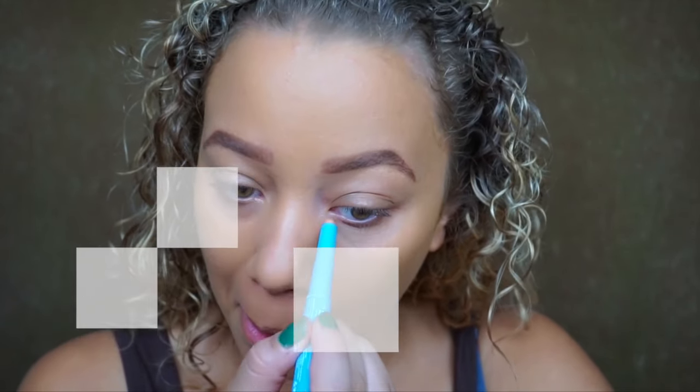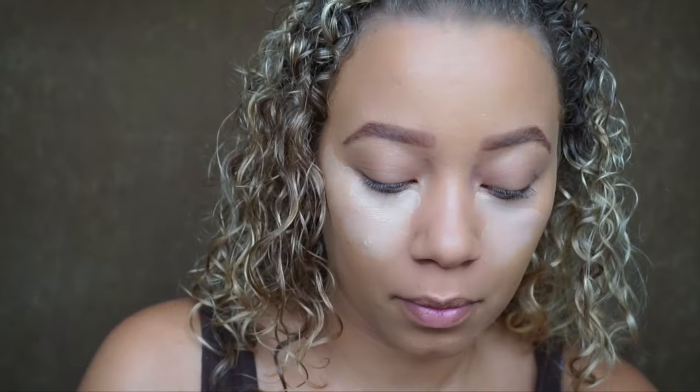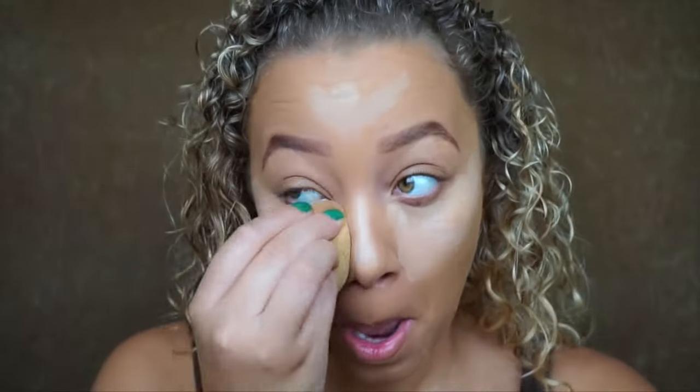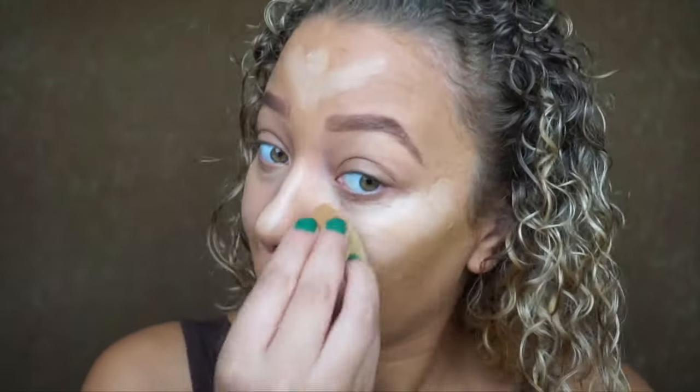I finished my eyebrows using the NYX Micro Brow Pencil. For under my eyes I'm going to use the NYX waterproof Incredible Concealer because it has an orange tone, and then go in with the full-coverage NYX concealer. I'm going to drop some of that Argan Oil into it as well, because underneath my eyes tends to get dry — mixing it in with the concealer keeps it from looking patchy throughout the day.